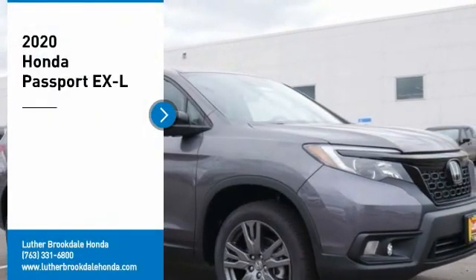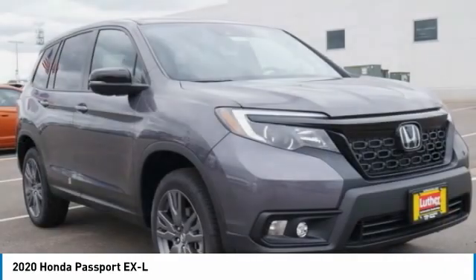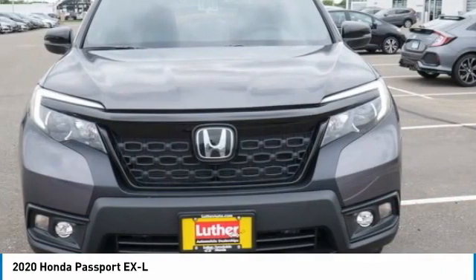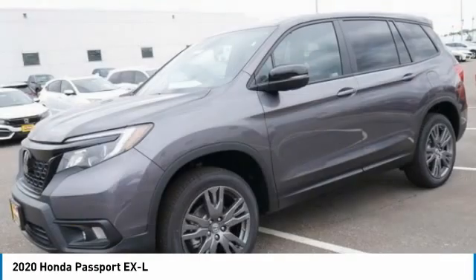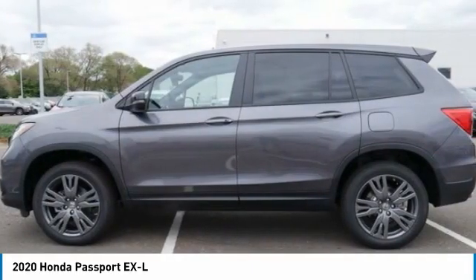Come test drive the 2020 Passport. This compact SUV from Honda is a good compromise of size and comfort. The compact design lets you maneuver well through heavy traffic while still having ample space to carry most anything you need. The Passport gives you the comfort of Honda reliability and quality.